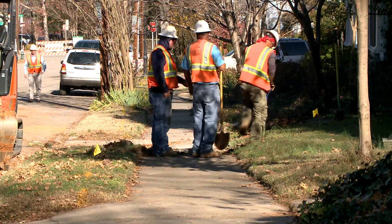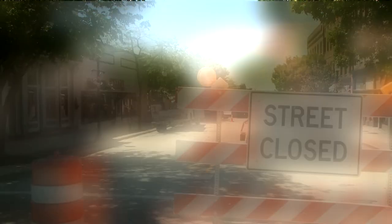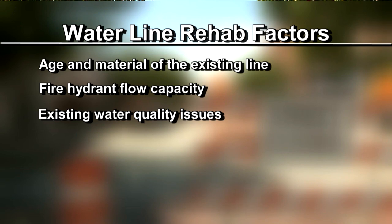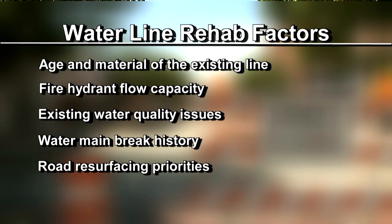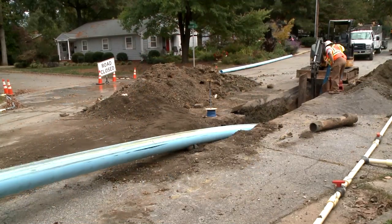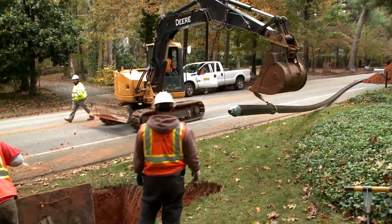Water Resources Department staff consider many factors when determining the priority of waterline rehabilitation, including age and material of the line, fire hydrant flow capacity, existing water quality issues, water main break history, and road resurfacing priorities. Unless it's an emergency, door hangers will be placed at least 24 hours in advance anytime service is interrupted for an extended period of time. That notice will also include an estimate of how long the interruption may last.